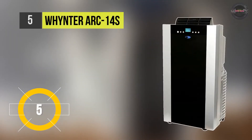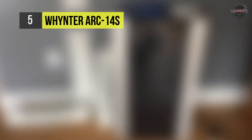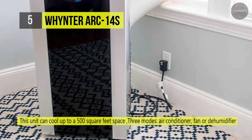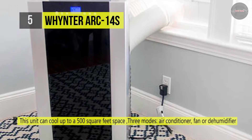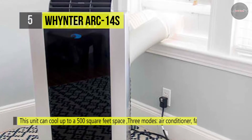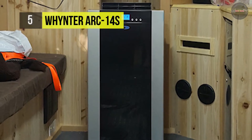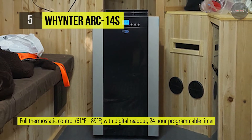The Whynter ARC-14S can cool up to 500 square feet of space, with ambient temperature and humidity that may influence optimum performance. It features advanced self-evaporating technology which uses and recycles moisture collected during the cooling process to produce fresh air and maximize condensate buildup. It also offers an auto-restart function which automatically restarts on the previous settings after a power outage.